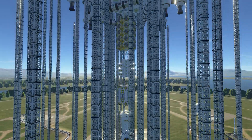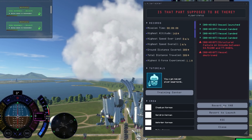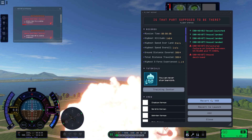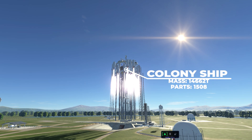Constructing this behemoth was a special kind of torture, as each launch test took an agonizing 10 minutes to load, and more often than not, it'd spontaneously explode into fragments. But after countless nights of tinkering and adding more struts, the explosions finally stopped.